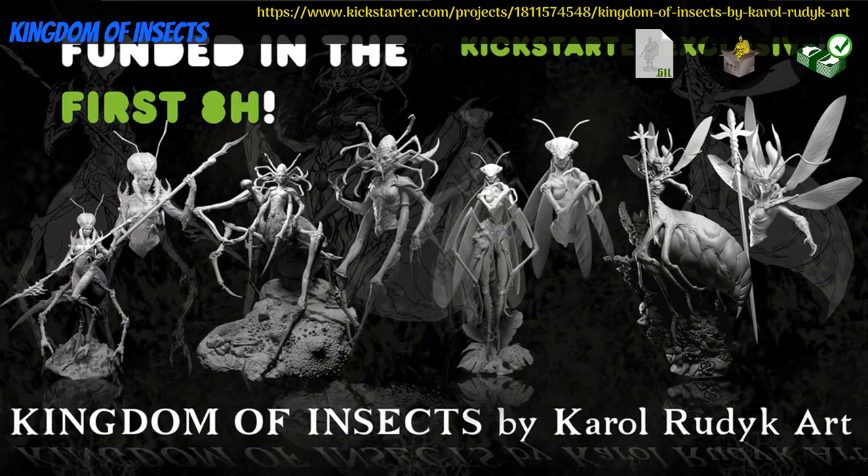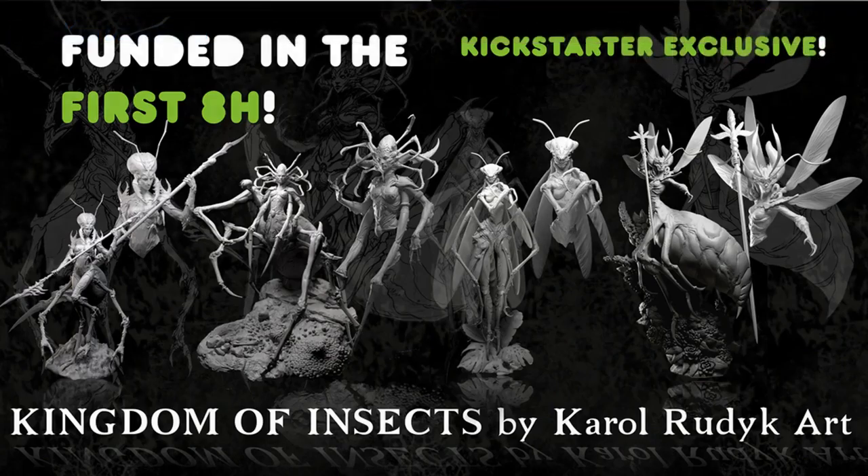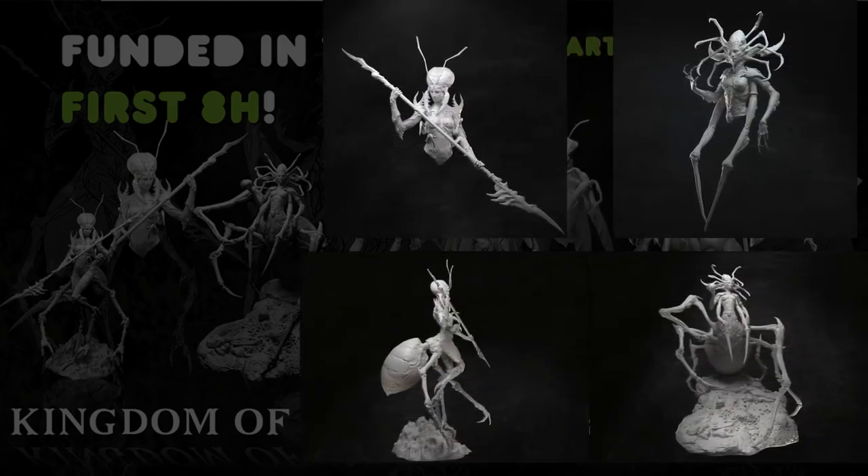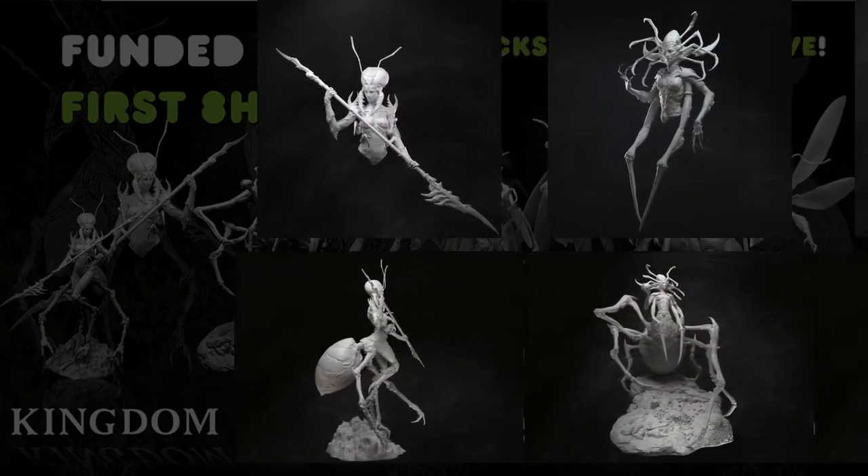Kingdom of Insects, printable or resin cast busts by Carol Rudick Art of Poland, their first Kickstarter campaign. This set includes four characters, available both as 1/10th scale busts and as 75mm statues. There's an Ant Queen, a Spider Queen, a Bee Queen, and a Mantis Queen. You can pick up any of the busts or statues individually, or you can get all four busts or all four statues in resin or STL. This campaign ends on June 22nd, with rewards expected by September.